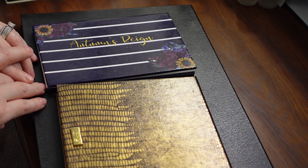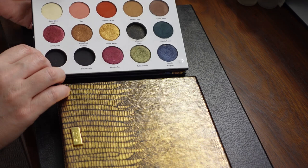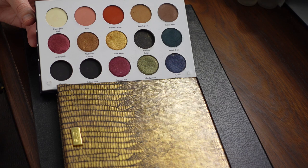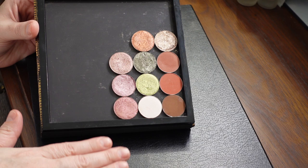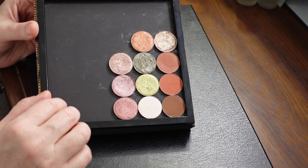I'm going to start by showing you what I know is no longer available — I'm not going to swatch these. Many moons ago, they had the Autumn's Rain palette. What's great about this palette is that you can take all of the pans out because there are magnets underneath. You can still get three of these shades as singles, but the rest are no longer available. I didn't want to swatch these and have you fall in love with something you can't get. So I took out the ones still available and they're in the big palette. This right here is the other 12 shades no longer available from Autumn's Rain.